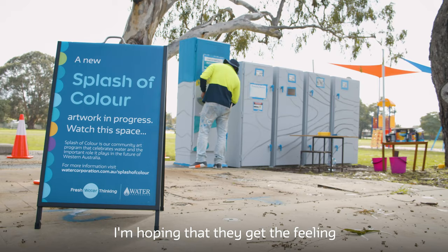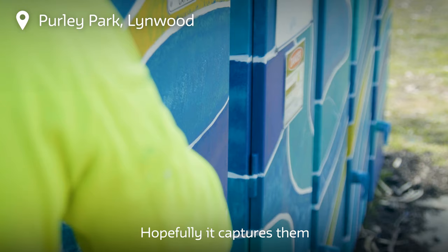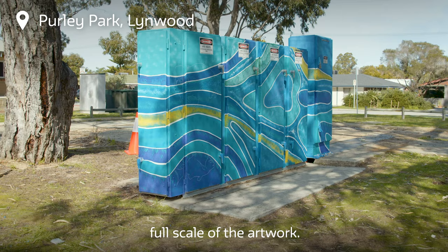When people look at my artwork, I'm hoping that they get the feeling of happiness. Hopefully it captures them to actually walk in a bit closer and check out the full scale of the artwork.